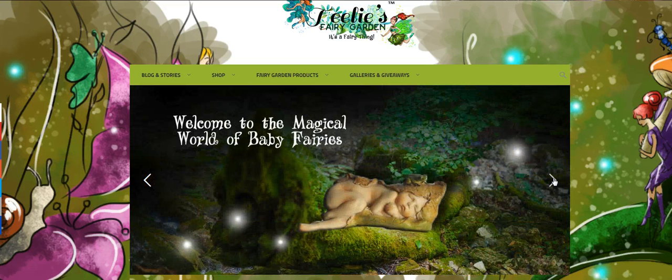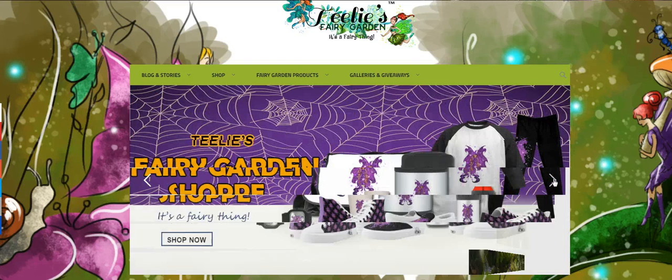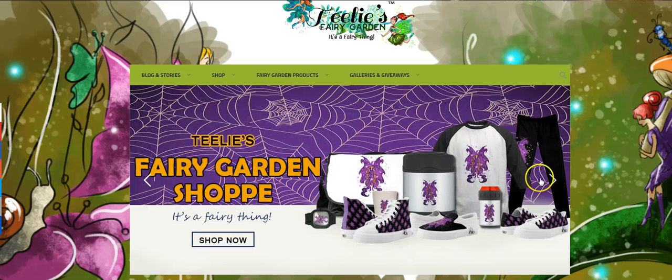Then we go to the next. These are the Magical World of Baby Fairies, which I love. And then this is Miss Spooktacular — the Halloween fairy. And she has fantastic items.